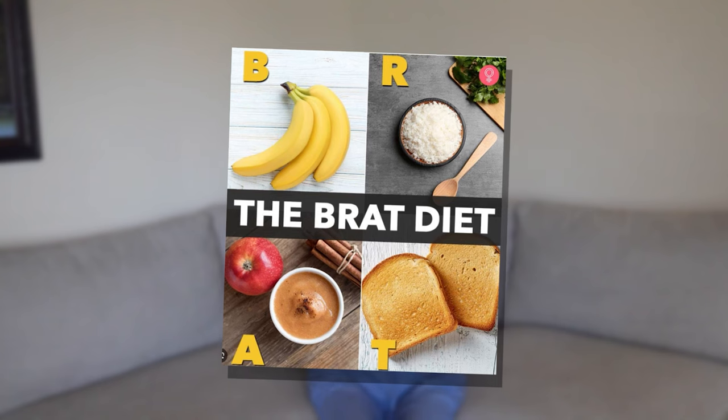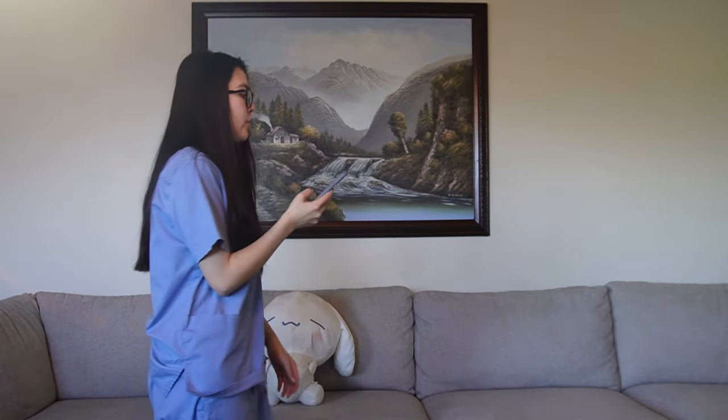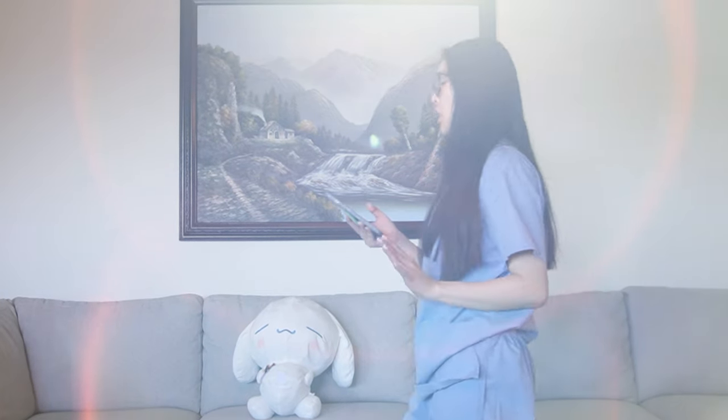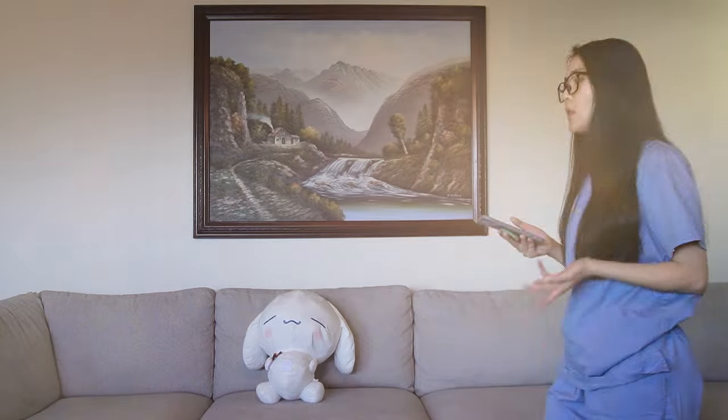PEA for pulseless electrical activity. BRAT for the bland diet — Bananas, Rice, Applesauce, and Toast. When learning about the three L's of hypertension medications, I would say: Lisinopril — L for lower BP, an ACE inhibitor keeping blood vessels relaxed like a chilled-out yoga class. Losartan — L for less salt, an angiotensin receptor blocker telling renin to ease up on the sodium drama. Labetalol — L for lower heart rate, an alpha-beta blocker calming heartbeats like a lullaby. These quirky acronyms stuck in my mind like catchy tunes.